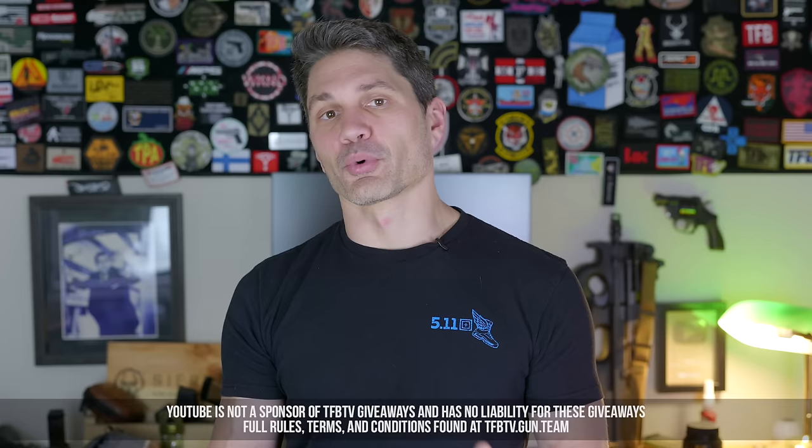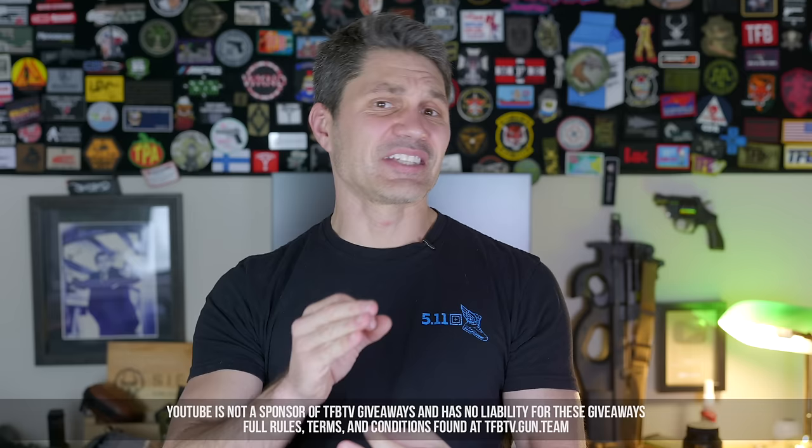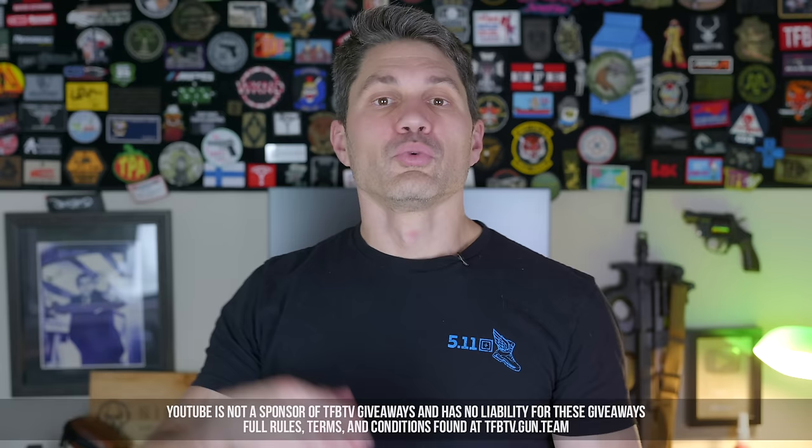At SHOT Show, our five-man TFBTV team filmed 86 videos. At IWA and Enforce Tech, it was just me and Ryan — and we filmed 63 videos. If you like us, please support us and subscribe at subscribestar.com/TFBTV. Ton of perks, including at least 10 giveaways a month — that's why we're independent and don't do pay-for-play. You can win one of 10 gift certificates we give away every single month. Which handgun did you like the best? Let me know in the comments.